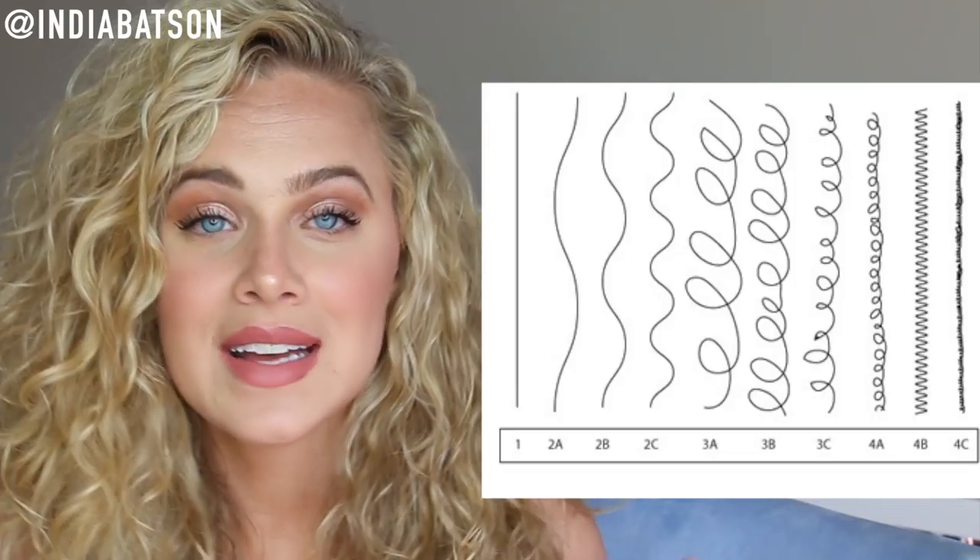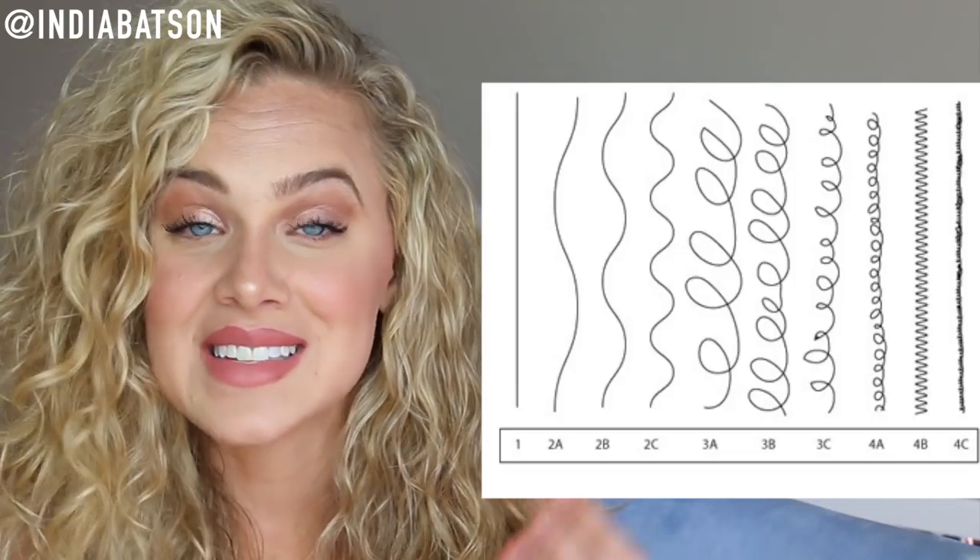Jumping right off the bat, there are four different types of hair: type 1, type 2, type 3, and type 4. Type 1 is your straight hair, meaning there is no wave, no curl, no coil in your hair whatsoever — it is just stick straight hair.